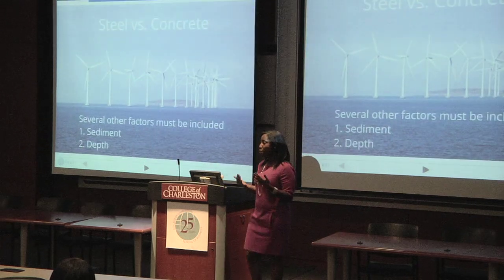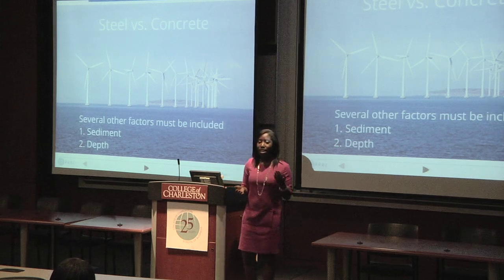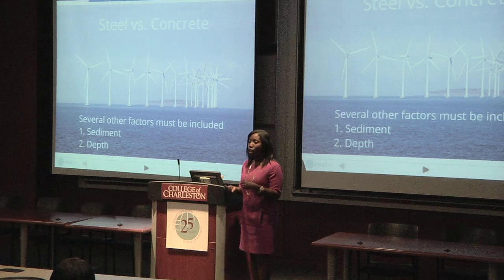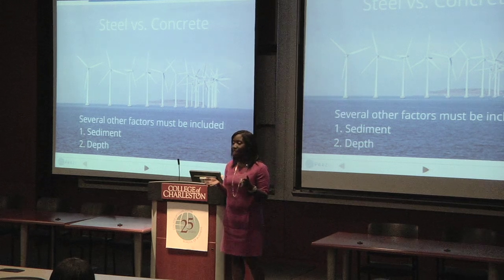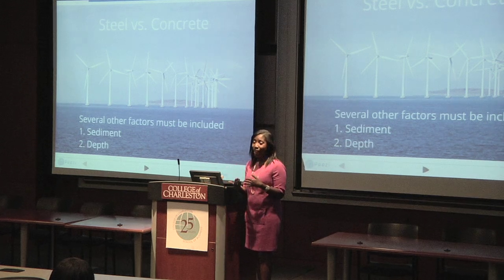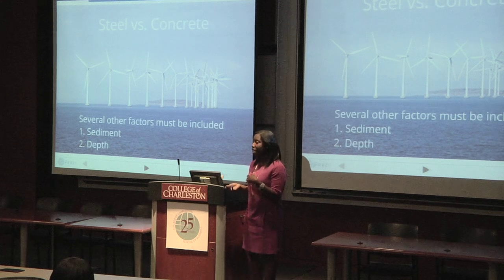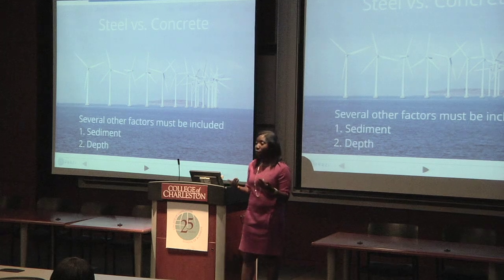Both steel and concrete can be used in areas where seismic activity could occur. Steel is often considered less liable than concrete to fail; however, concrete is often admired for its strength and stiffness. I expect that these substructures will behave similarly during the seismic analysis, which leads me to conclude that several other factors will become important when building these structures offshore — namely the sediment type they will be built into or on top of, and the depth at which they will be built.